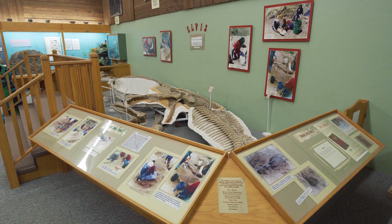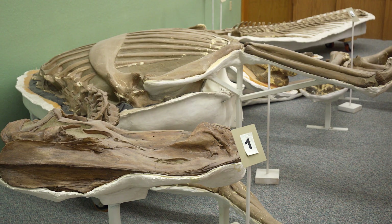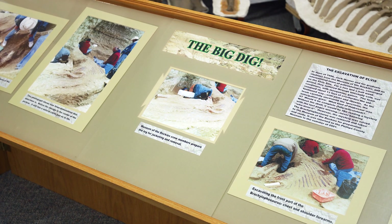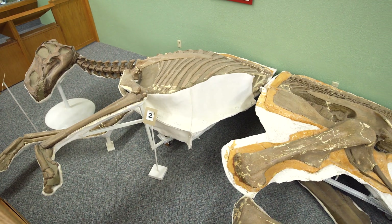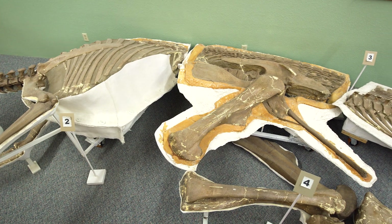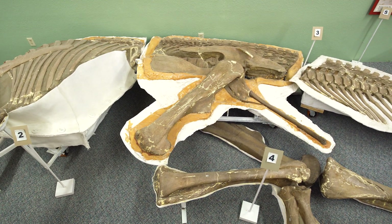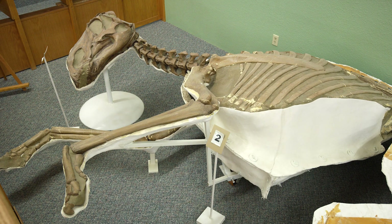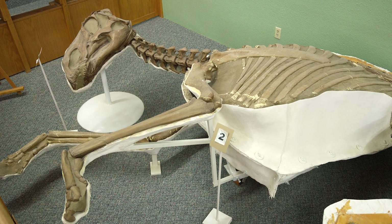Elvis is our claim to fame at the Phillips County Museum. He is a brachylophosaurus and he was found 15 miles north of Malta. He is a three-dimensional hadrosaur, the first one ever found. He is 33 feet long and resides here at our museum. He has all his digits and his toes and he is complete from head to tail.